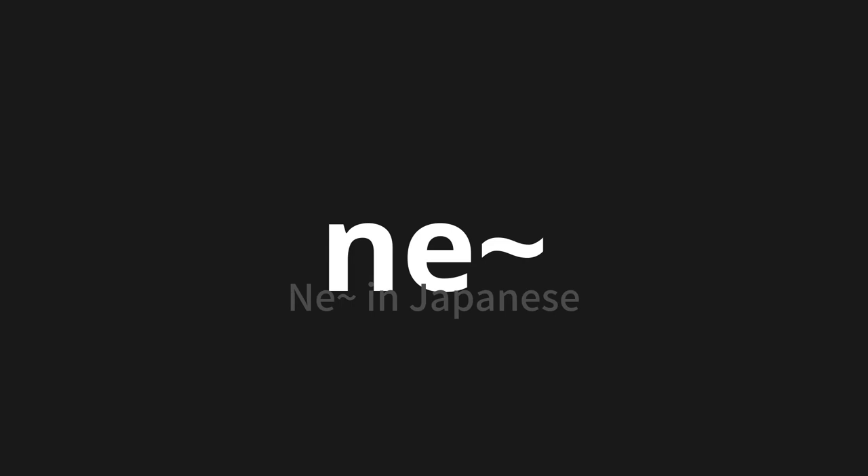Let's say it all together: Nei, nei, nei.